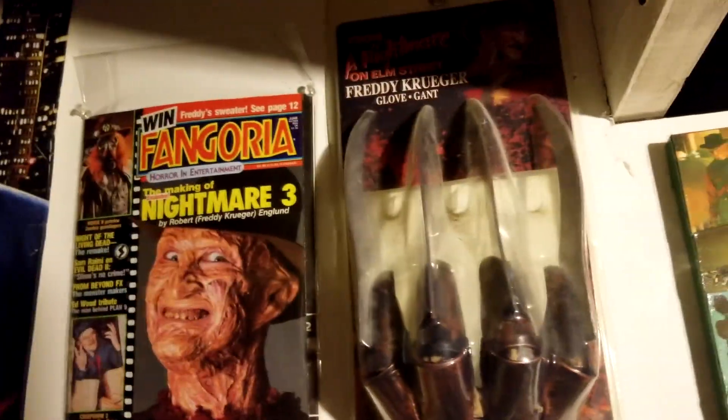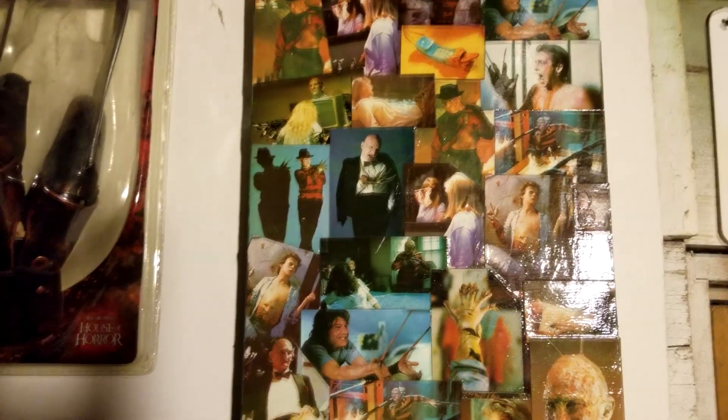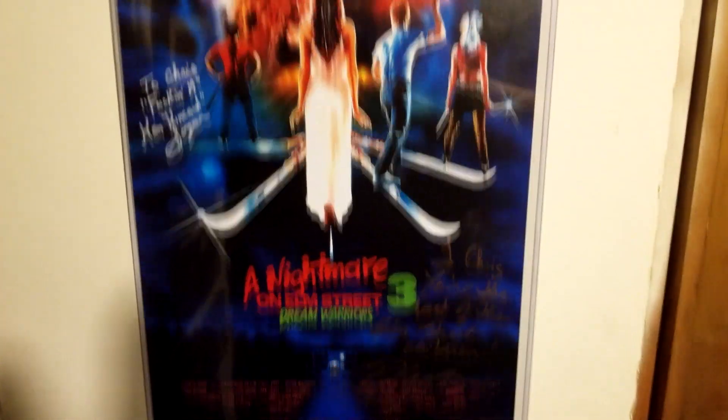Then we have a little collection of more stuff here — some of my Fangorias, a replica glove, and a little art piece that the wife did for me: she took a bunch of trading cards and made a canvas piece out of it. Then there's our Fangorias, another part three poster with Kincaid's signature on it, and Heather Langenkamp's as well.